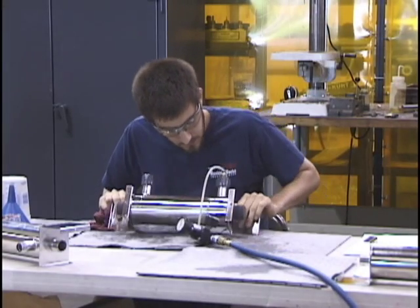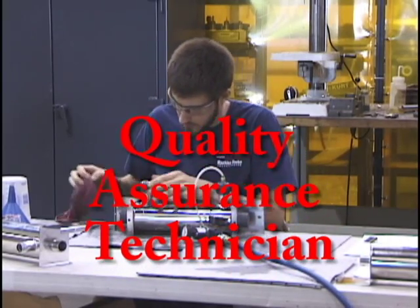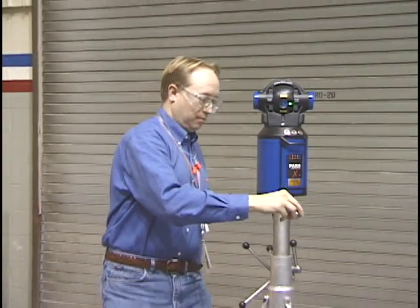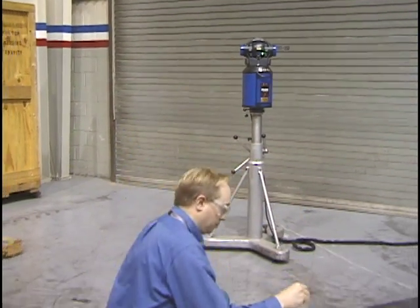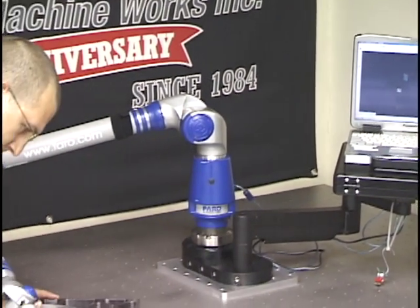If you have an eye for details and pursue perfection, you could make it as a Quality Assurance Technician. Today's manufacturers are searching for people who will oversee the production standards that keep them competitive. This is a challenging career that can take you in a variety of directions.